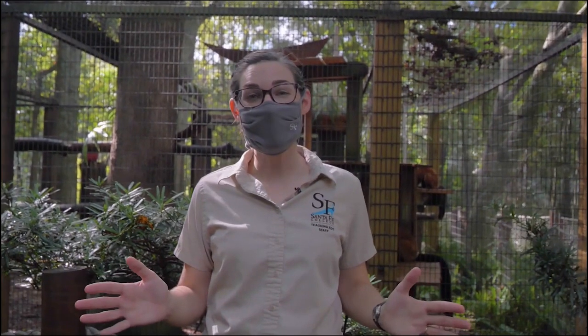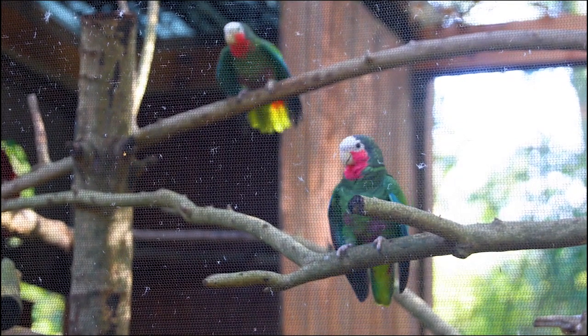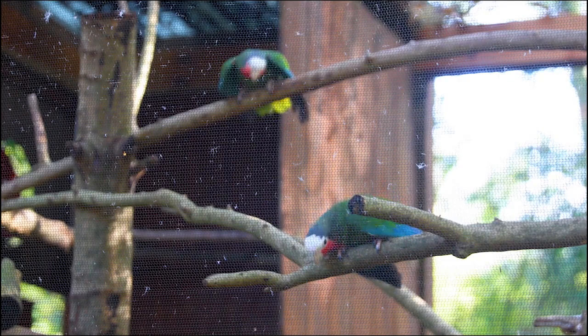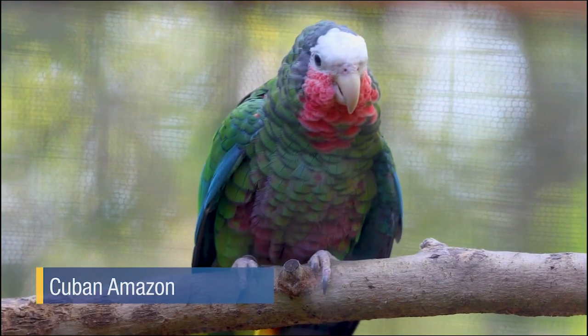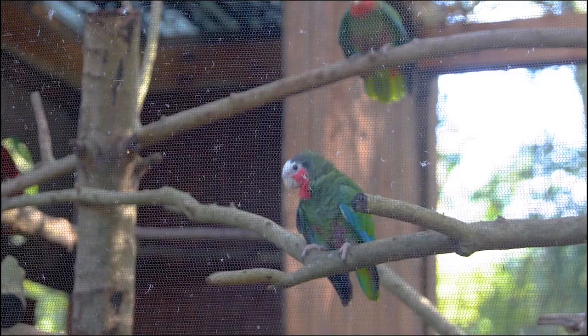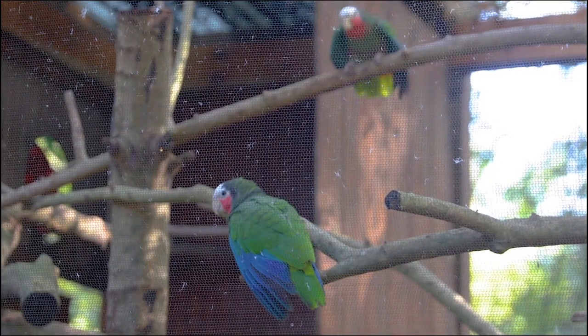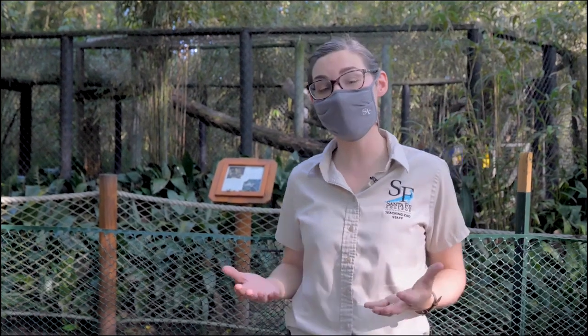Let's travel from the rainforest of Madagascar to the forests of Cuba. Meet Ricky and Lucy, our resident Cuban Amazons. Since these two are a bonded pair, we often see them cuddled next to each other or allopreening — a fancy term for cleaning or preening each other's feathers. Our students take a class called aviculture where they learn all about behaviors like this so they can better understand the animals in their care. Our students also take a mammal culture class so they can learn the best possible care for our animals like our primates, our hoofstock, and our cats.